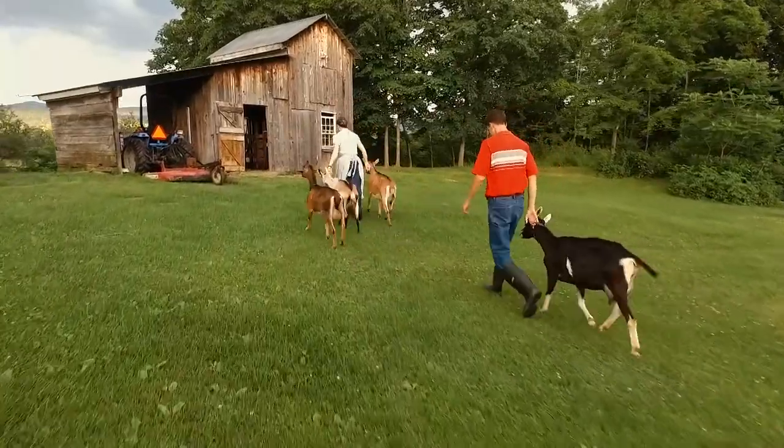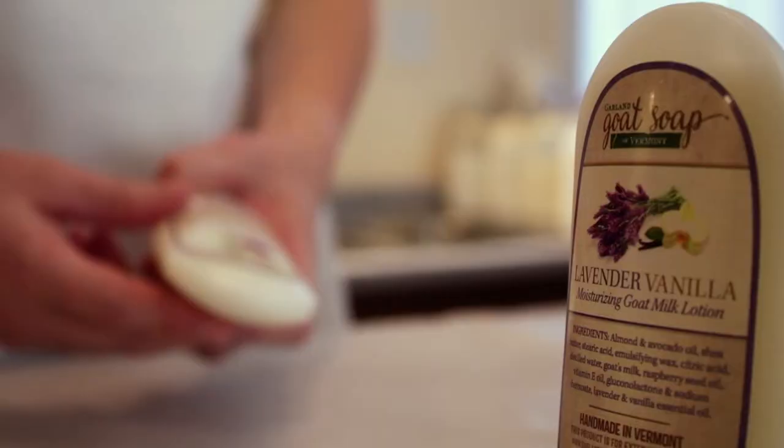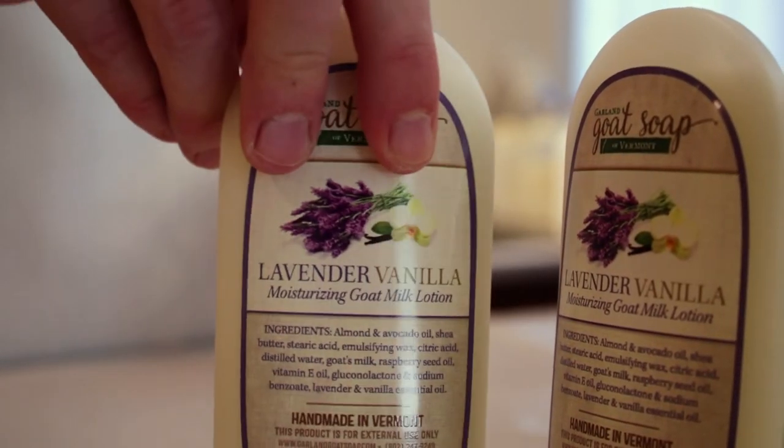Goat's milk is known for its skin health benefits. These healing properties are available to you through this comforting and aromatically pleasing lotion.